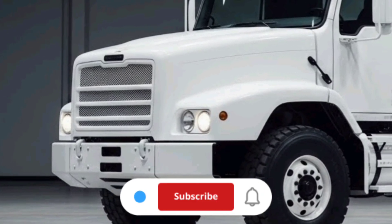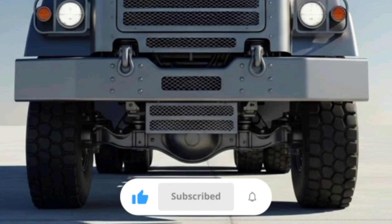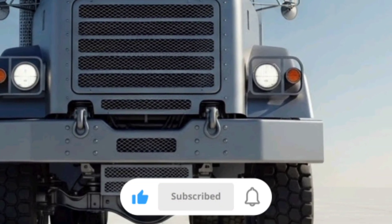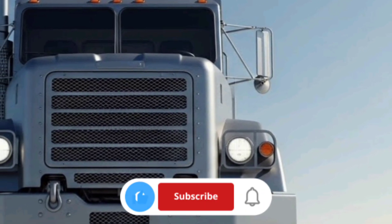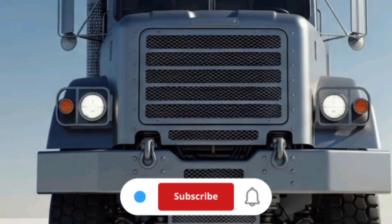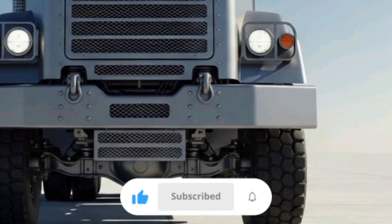In terms of pricing, exact procurement costs for military trucks like the M915A5 can vary based on contract terms, optional equipment, and support packages. Historical Army contracts for line haul tractors have ranged widely, but as an example from past procurement, the U.S. Army awarded contracts totaling hundreds of millions of dollars to produce thousands of units, making the per unit cost fall into the low to mid six-figure range. These costs include not only the vehicle itself.